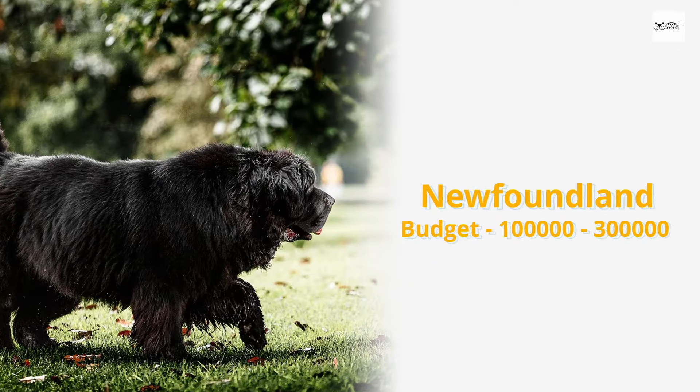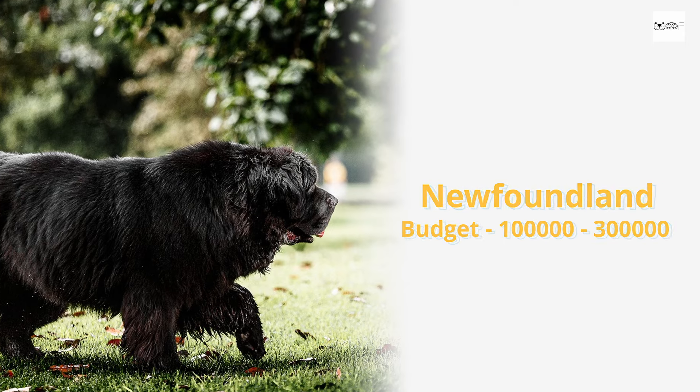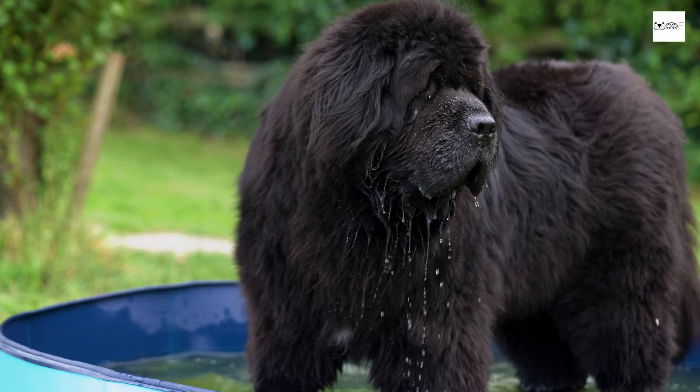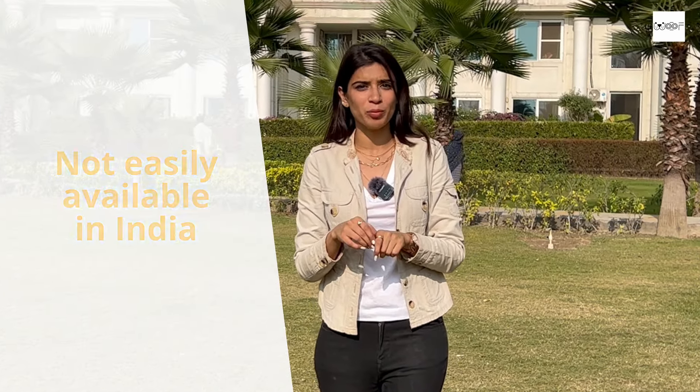The next breed in the budget category is a Newfoundland. From Canada, Newfoundlands are mostly used as swimming rescue dogs. If you are looking for a very big dog for your family, then Newfoundland is a very good breed for you. Just be careful — they are not easily available in India because their demand is high but supply is limited, so keep that in mind when making that decision.